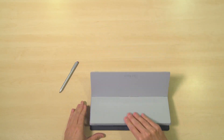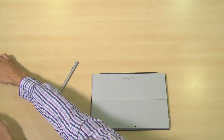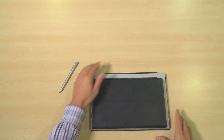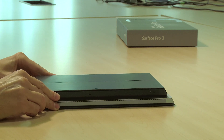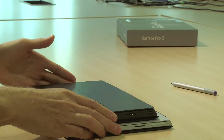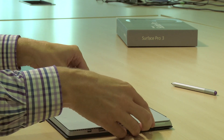So let's do a quick side comparison against the Surface Pro 2. It's a lot heavier, and when I put them together you can see it's also a lot thicker. So much better machine — a lot more advanced, as you would expect.